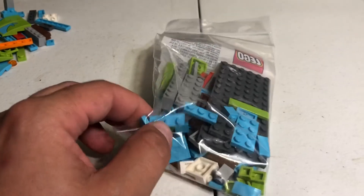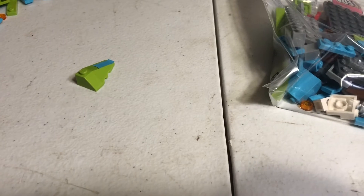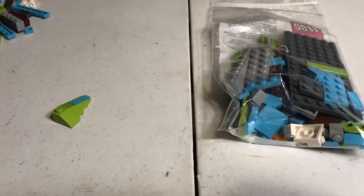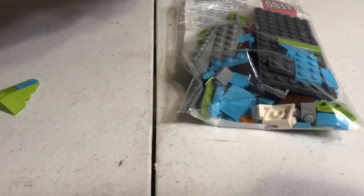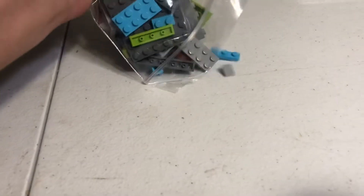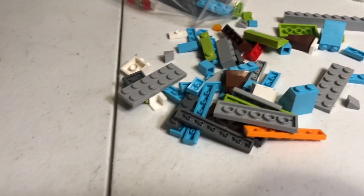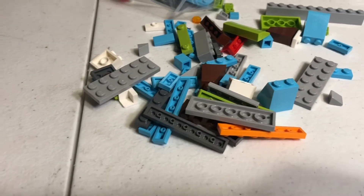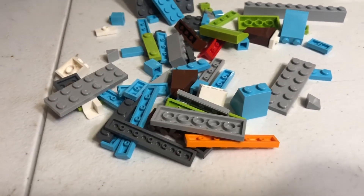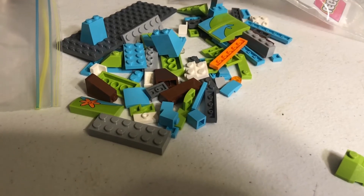Just a couple days ago I got this package from Lego with all the parts they had available. There are some pieces — like these slopes — that I'm not sure exactly which ones they didn't have available, but I wasn't terribly surprised because the set is a couple years old and some pieces are pretty much only ever in this set. I was very happy that they took the time to get back with me and try to replace these pieces.